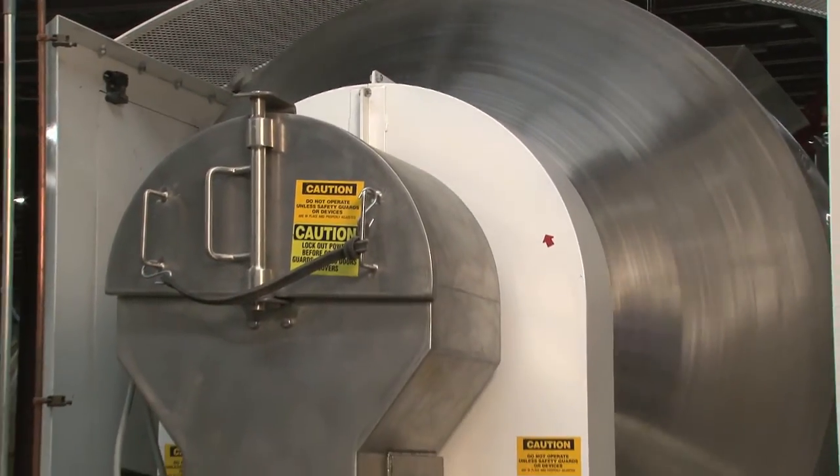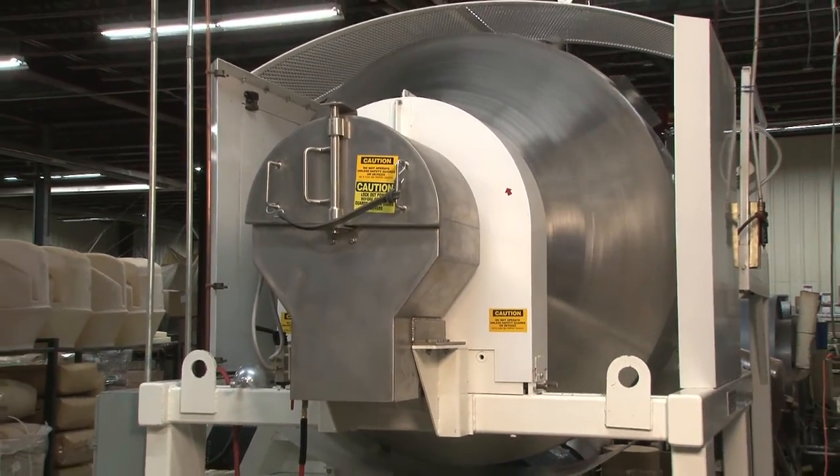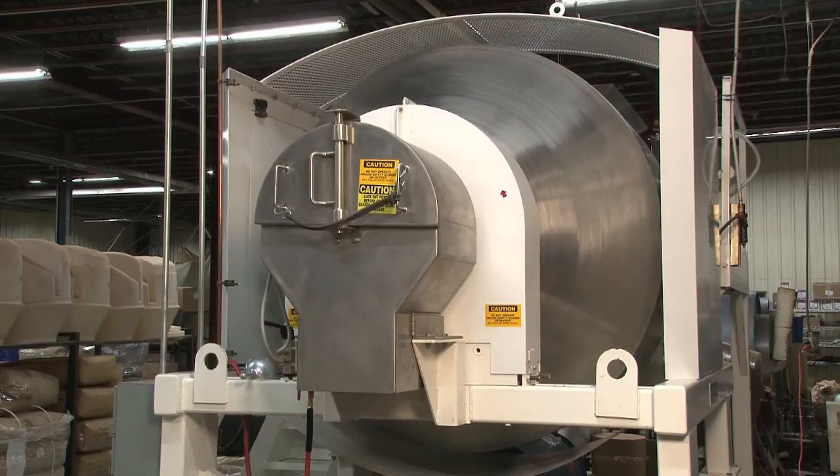The new Munson machine is not only bigger and faster than our previous machines, but we get a better mix of flavors, which is essential for consistency batch to batch, which is a competitive advantage for us.